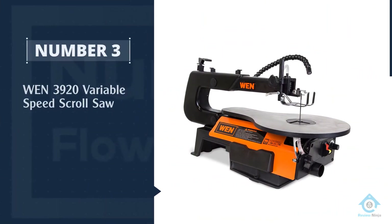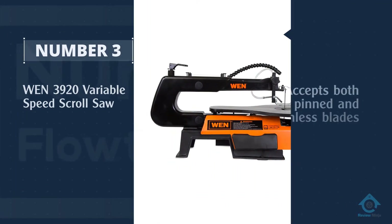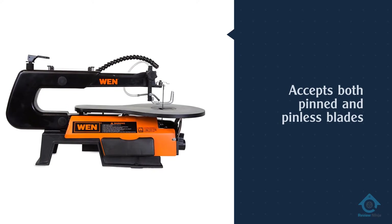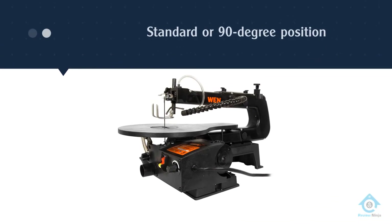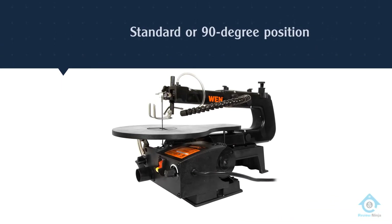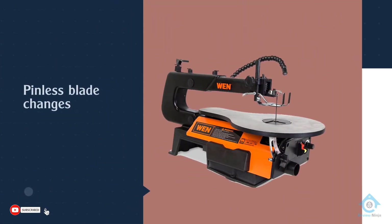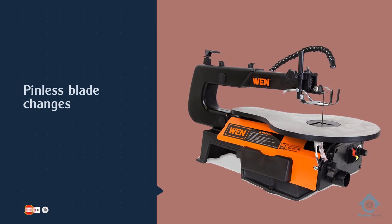Number three: the WEN 3920 variable speed scroll saw. The WEN 3920 is our top pick for a scroll saw for patterns. This scroll saw accepts both pinned and pinless blades, allowing you the choice of blade type. Additionally, you can position the blades in a standard or 90-degree position, giving you more flexibility when following scrolling patterns.